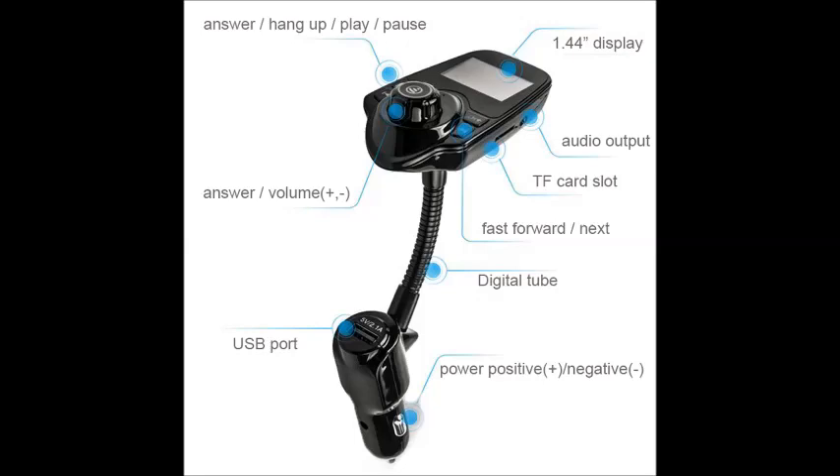Listen to audiobooks as you drive in perfect quality. This hands-free unit allows you to listen to audiobooks while you make phone calls, be able to charge your phone, and have zero problems as you travel down the highway.